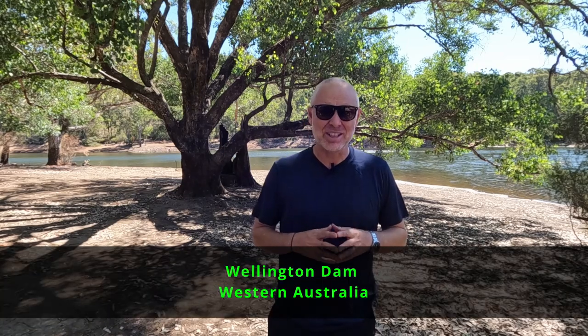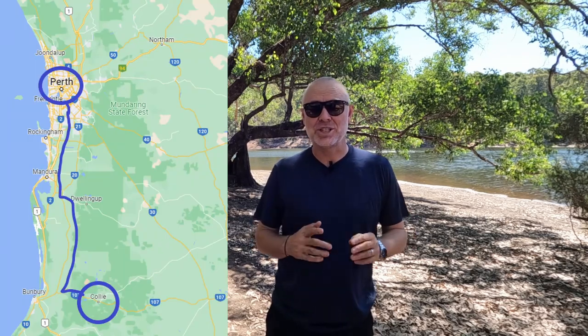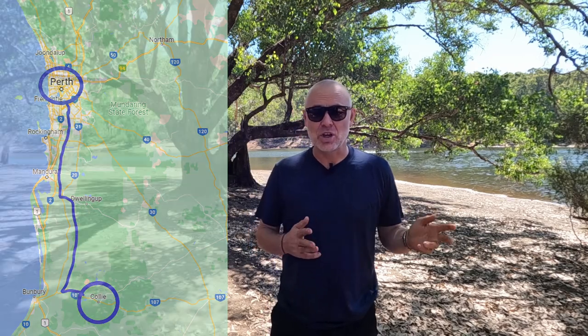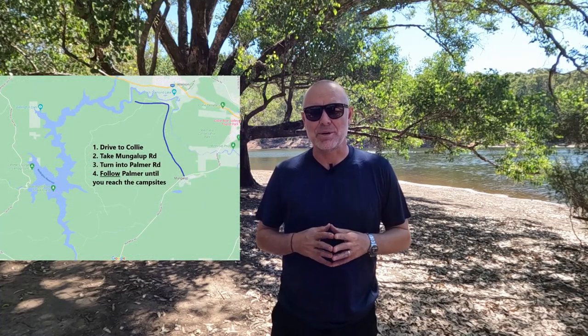Welcome to this week's video. Today we are located in the beautiful Wellington Dam region. For those people who aren't from WA or have no idea where Wellington Dam is, it's two hours south of Perth and the closest major town is Collie. You get to it from Perth by taking one of the highways or the freeway south and then taking Coalfield Highway to get towards the Wellington Dam area.